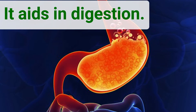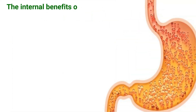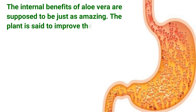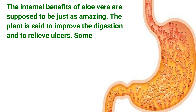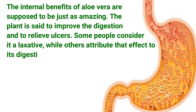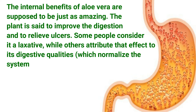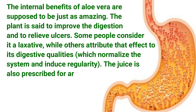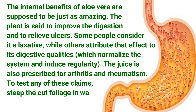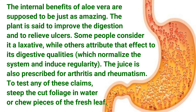It aids digestion. The internal benefits of aloe vera are supposed to be just as amazing. The plant is said to improve digestion and to relieve ulcers. Some people consider it a laxative, while others attribute that effect to its digestive qualities, which normalize the system and induce regularity. The juice is also prescribed for arthritis and rheumatism.